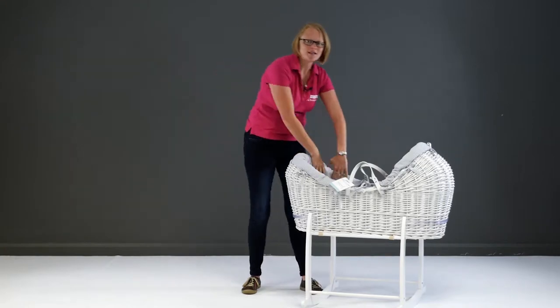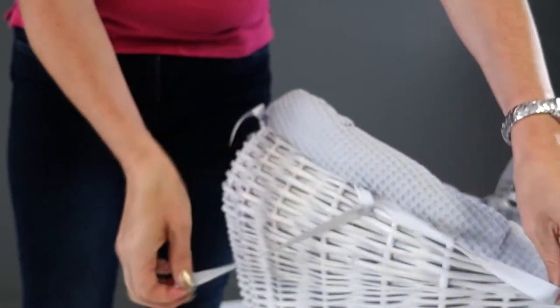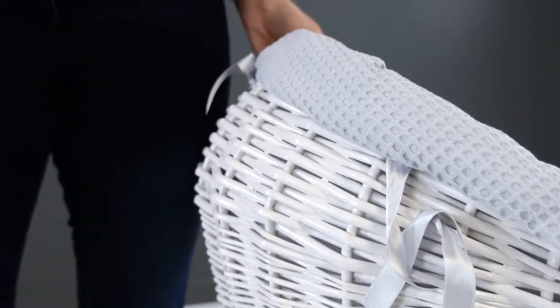I also love the extra padding around here for comfort, and the fact that the designs are removable and can be washed. Definitely gets a thumbs up from mums — washing things is very important.